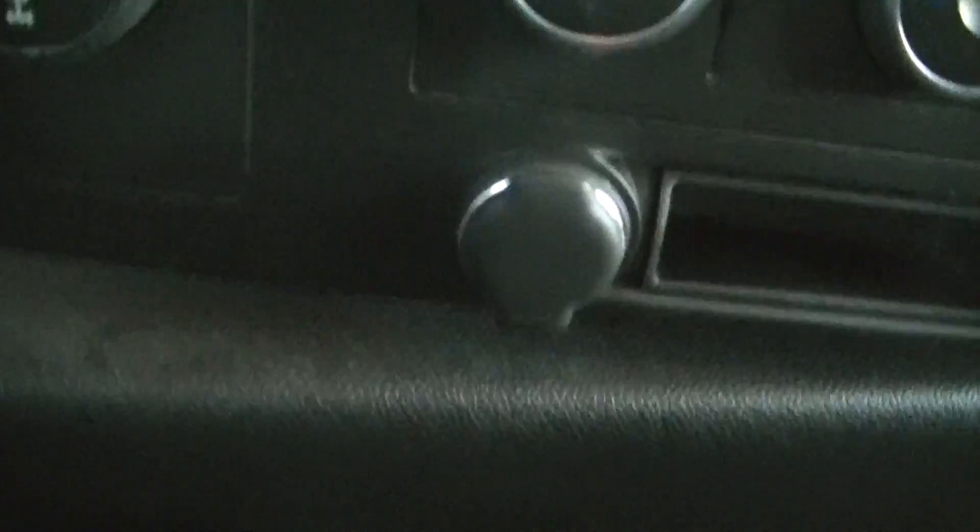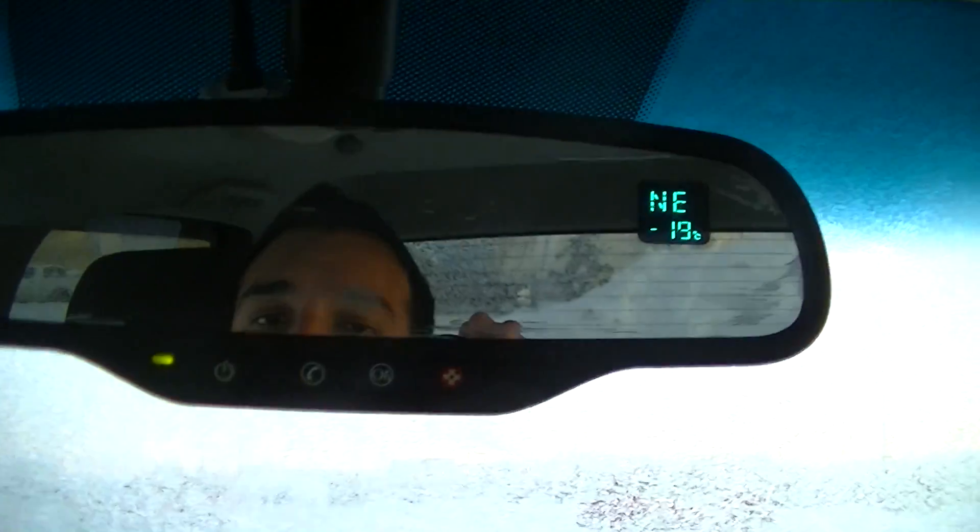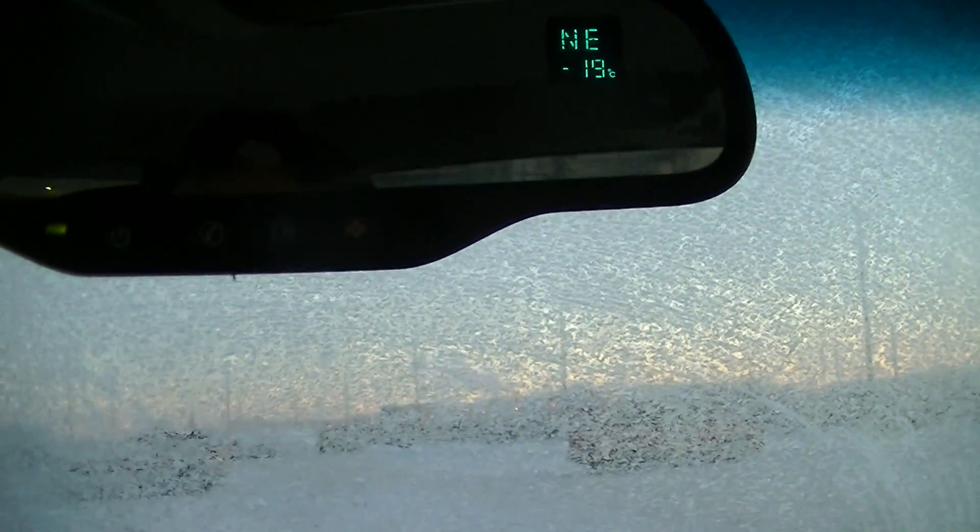Let me pop in here real quick. You got your 4x4 on the fly right there. Got your rearview mirror with the upgraded display, and it has the Bluetooth connection right through here.